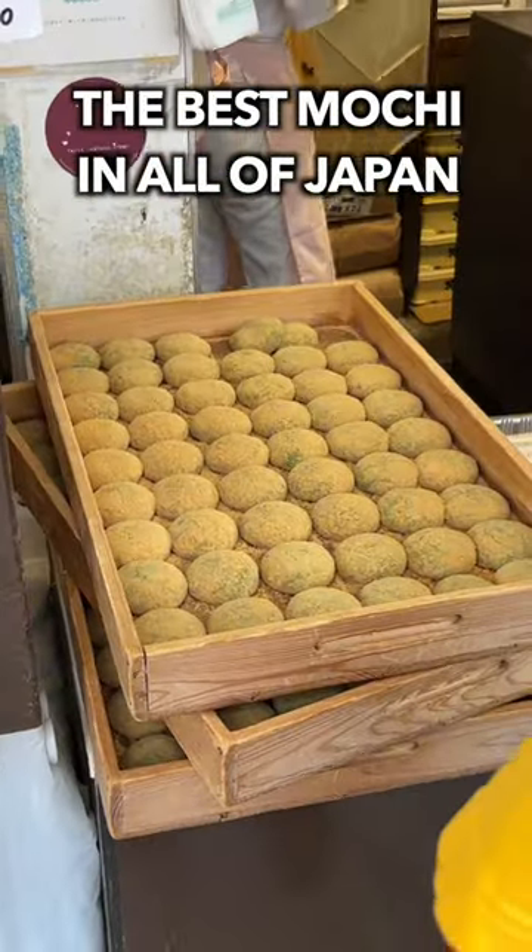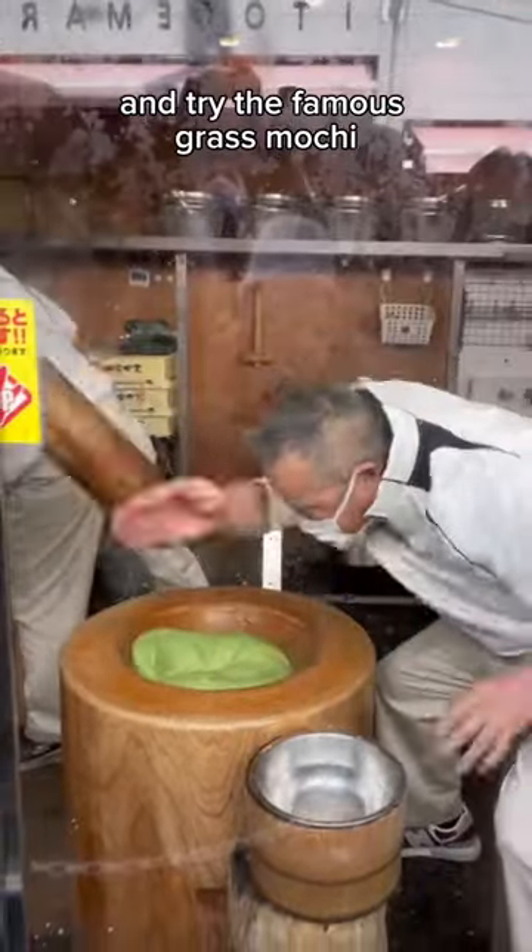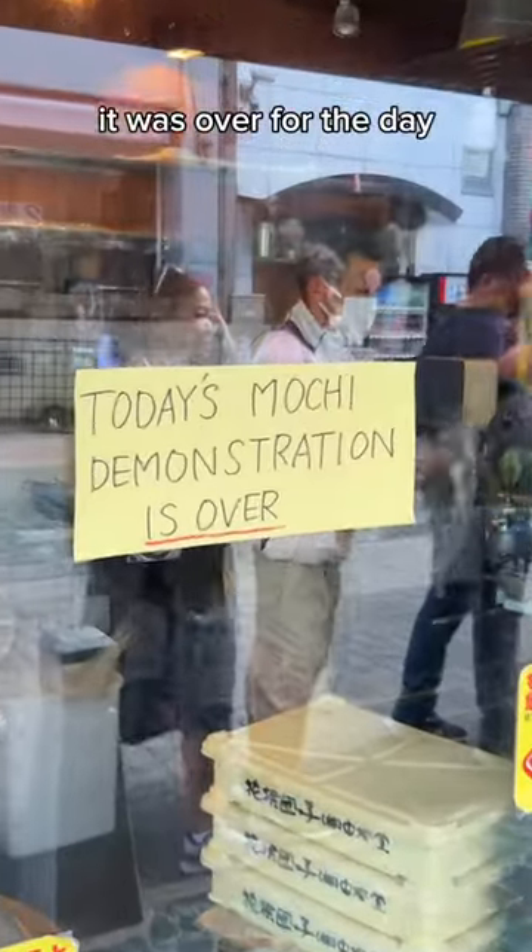This mochi place in Japan is actually worth the hype. We went all the way to Nara just to see the mochi pounding show and try the famous grass mochi. But when we got there, it was over for the day!